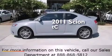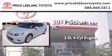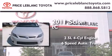This is a 2011 Scion TC. It features a 2.5-liter 4-cylinder engine and a 6-speed automatic transmission.